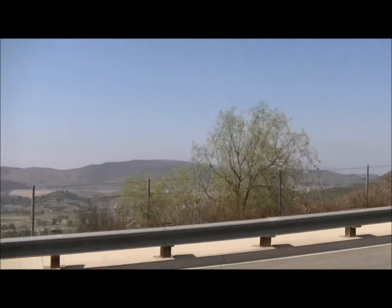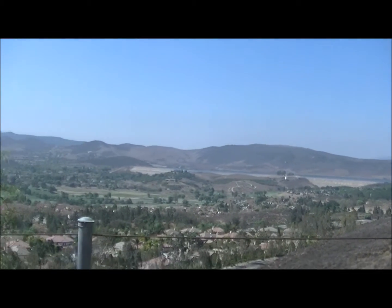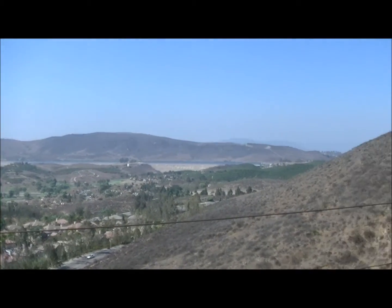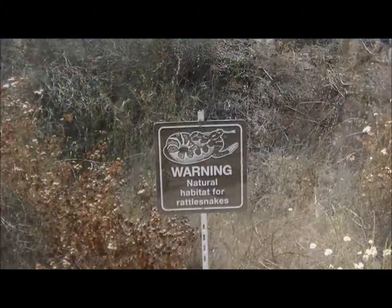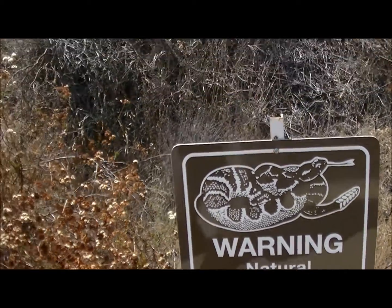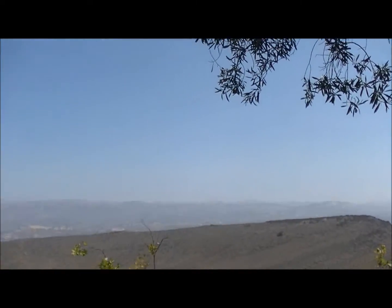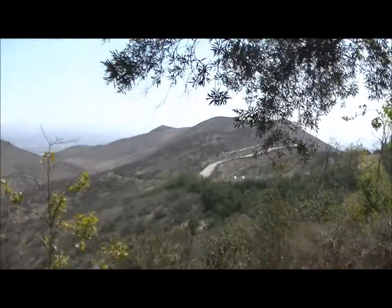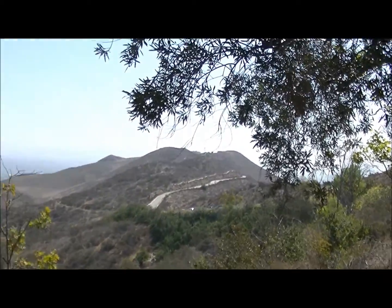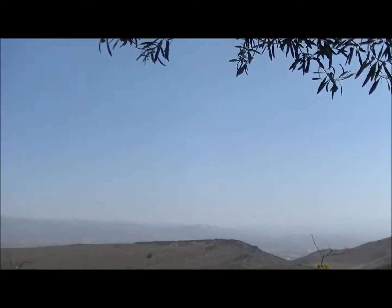Heading up the road to the Reagan library — behind enemy lines. This is the road up to the library, some chaparral and a view of a golf course. We're just up at the museum after having walked down that road you see there. The parking lot is full, so a shuttle bus is picking up folks from somewhere down there.